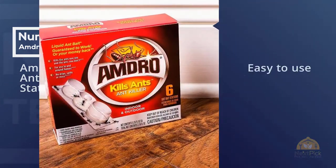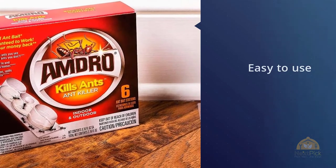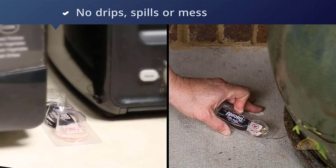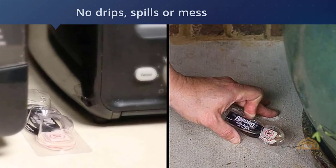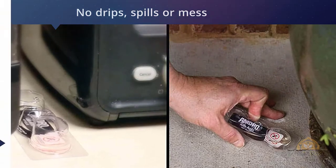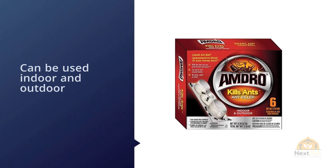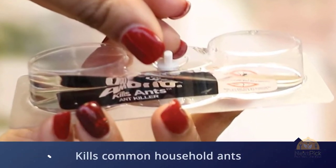Number two: Amdro Liquid Ant Bait Stations. Although it has a similar active bait ingredient as Toro, Amdro's version is harder to use and people don't rave about it quite like the Toro products. If Toro is unavailable in your area, we also like Amdro Kills Ants ant killer — it uses borax in a sweet liquid mixture to attract ants, but the bait station is harder to set up and the product doesn't have Toro's sterling reputation. That aside, it can work.